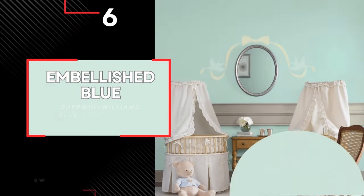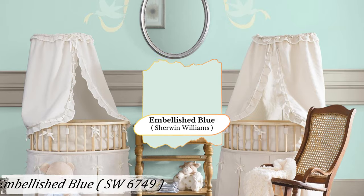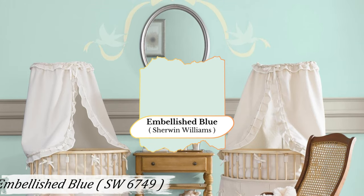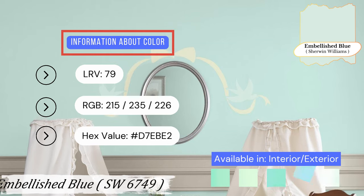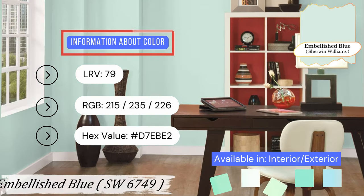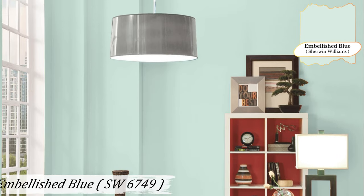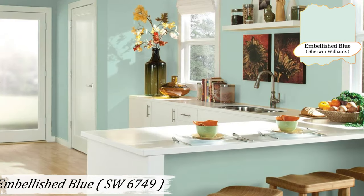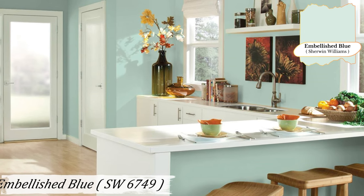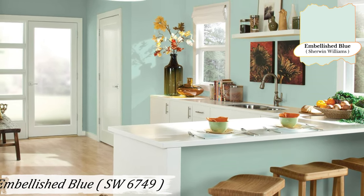Number 6: Embellished Blue. This bright, minty blue pastel brings a soft, light-hearted feel to a room. Embellished Blue is great for adding a touch of whimsy and lightness to your space. Try it as a trim color and pair it with a cool medium color like Cooled Blue. It's perfect for spaces where you want to feel uplifted and happy — a wonderful choice for a nursery, creating a playful yet soothing environment, or in a bathroom where it can add a fresh, spa-like feel.